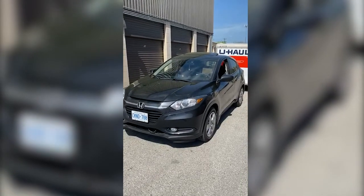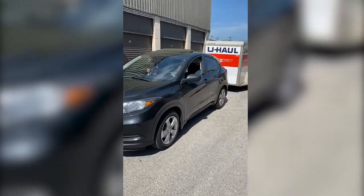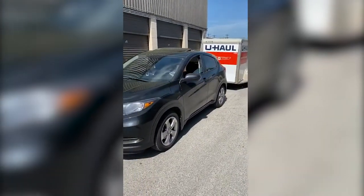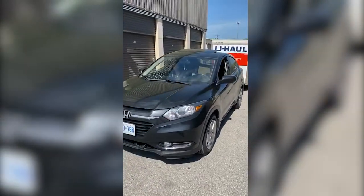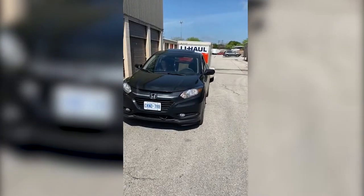I want to make a little video with my HRV because when I was trying to find online how to tow a trailer with the Honda HRV, I couldn't find anything. I was worried because I was going all the way from Canada to Texas.